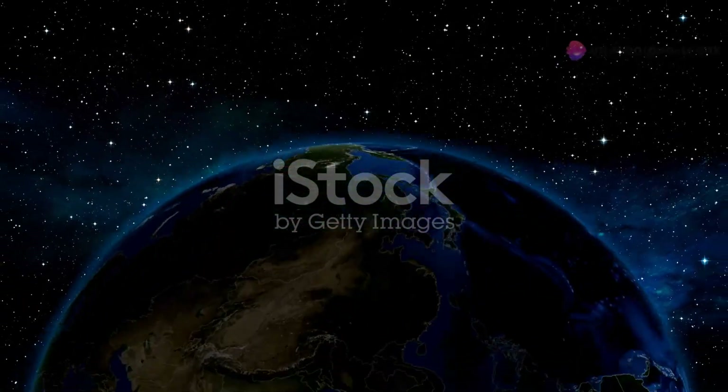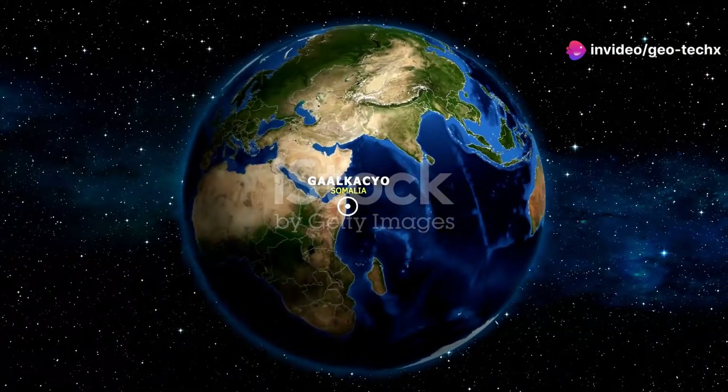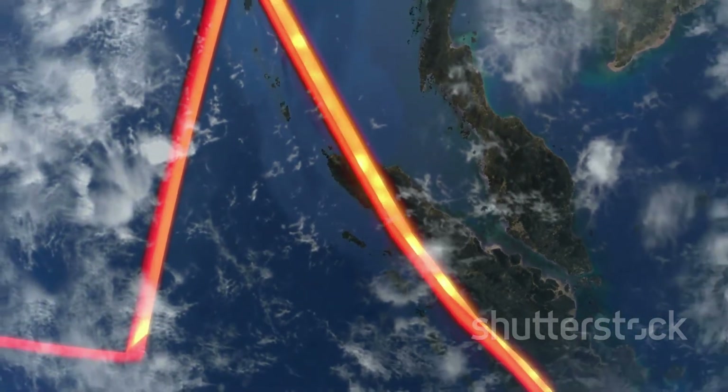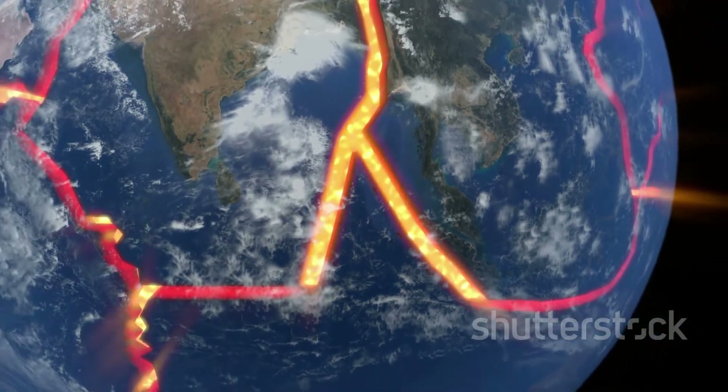Initially part of the ancient Gondwana supercontinent, the Somali plate slowly started to separate. This separation was driven by the same forces that continue to reshape our planet today — the movement of Earth's tectonic plates.